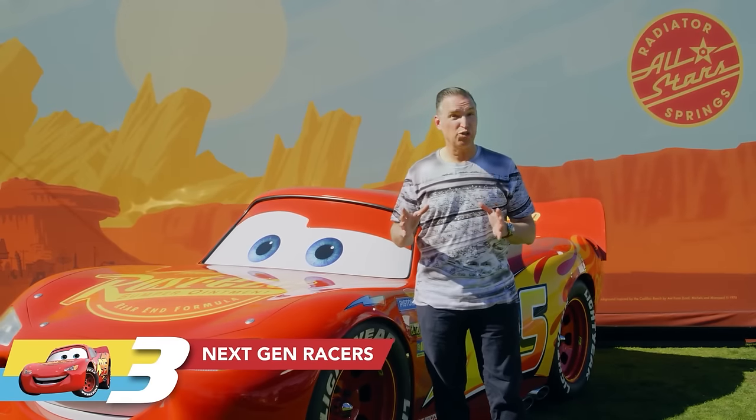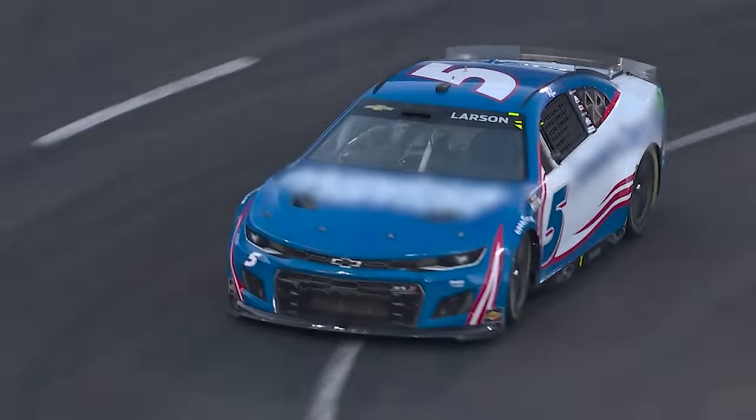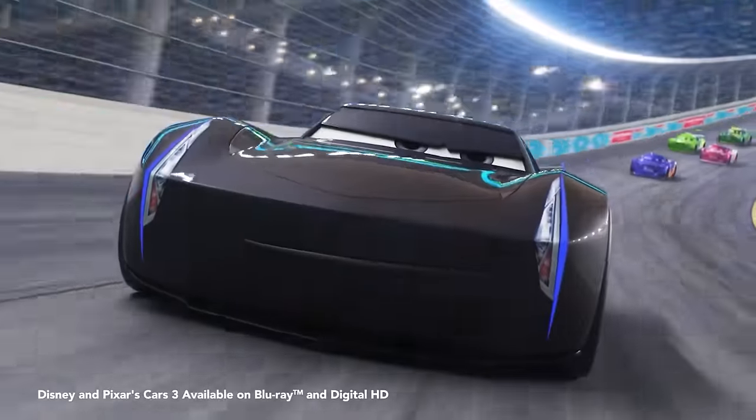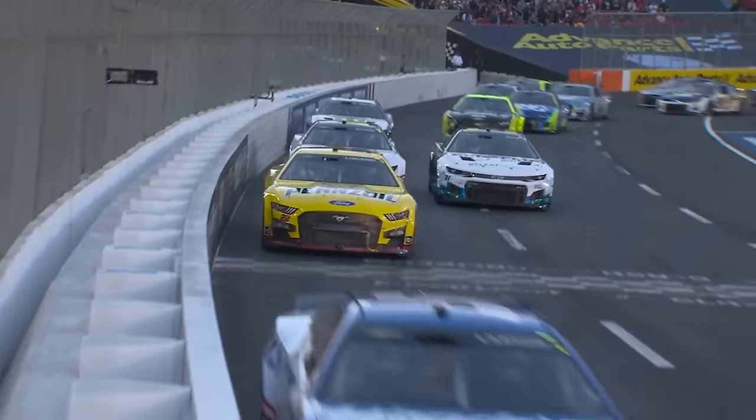Did you know when we were working on Cars 3, we knew that a next-gen NASCAR racer was coming, but it wasn't out yet. We had to design Jackson Storm from scratch, and the idea was to make him look as advanced as possible so McQueen felt obsolete right away. I wonder how Jackson Storm would do against the real next-gen NASCARs.